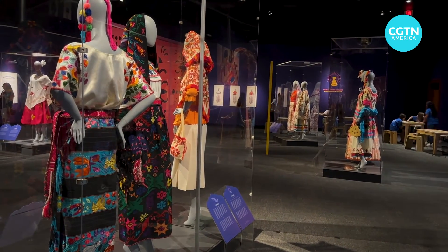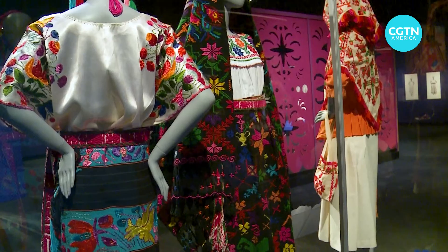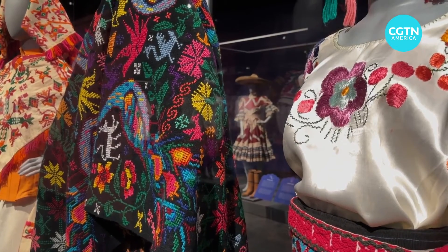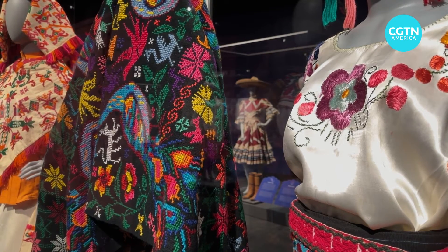The indigenous group that would create this piece believed that animals had spiritual qualities, and that by weaving those animals into their textiles, they could absorb a little bit of that power.